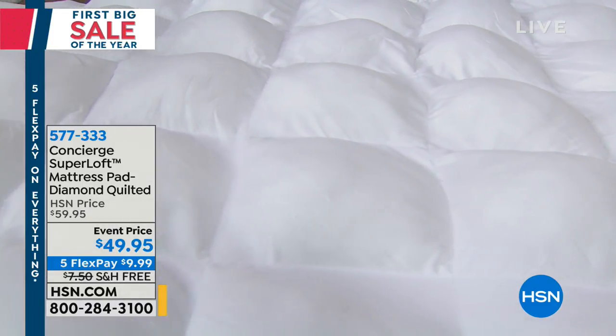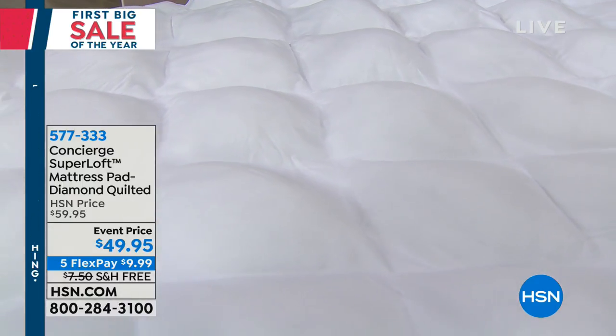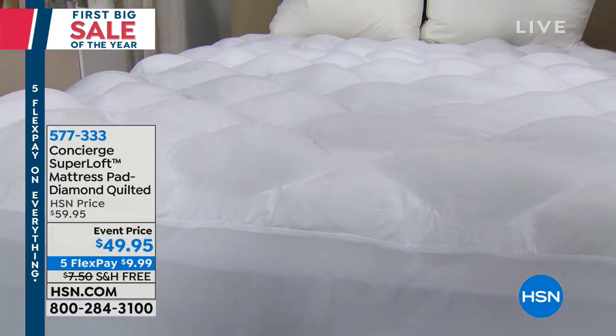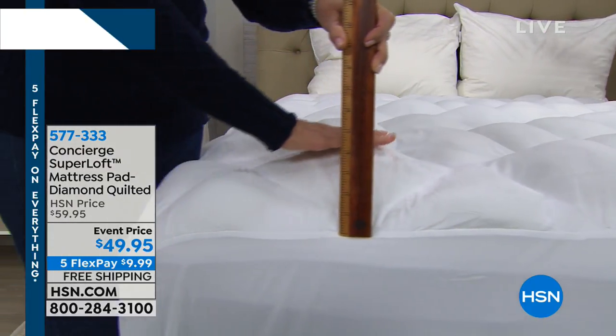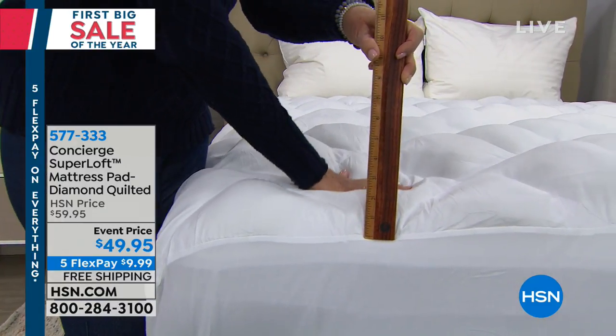It is overstuffed with 20 ounces of fill. It's not only comfortable, but it's stain and water repellent. So it's everything you want in a mattress pad and it's machine washable. We have sizes for you from the twin to the full, to the queen, to the king and the California king, so you can get it home today for just pennies.